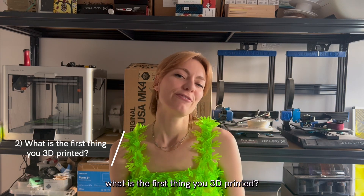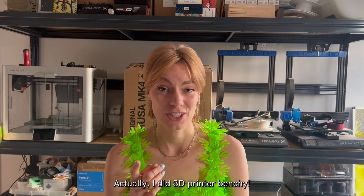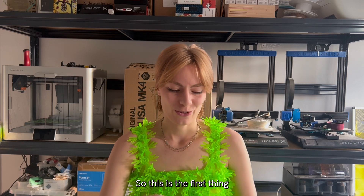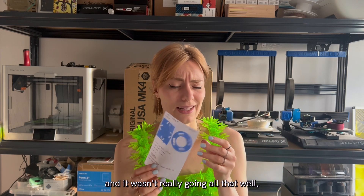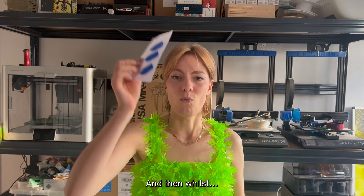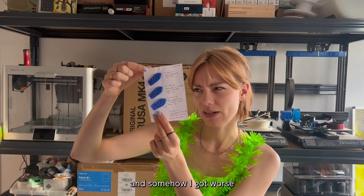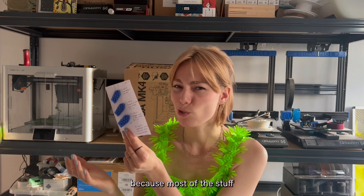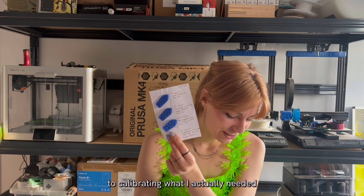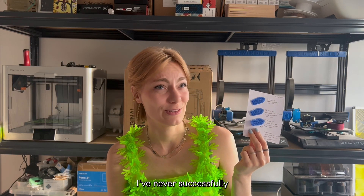Second question: what is the first thing you 3D printed? For most people the answer would probably be a Benchy, and I don't think I've ever 3D printed a Benchy — actually no, I did. I had to dig for this. This is the first thing I printed on my own printer and it wasn't going well, so I tried printing a Benchy to figure out the settings. This is literally how far I got — I started calibrating and somehow got worse rather than better. For me I don't really care if I can print a Benchy because most of what I print is flat, so I dropped it and calibrated for what I actually needed. As someone who does 3D printing, I've never successfully 3D printed a Benchy.